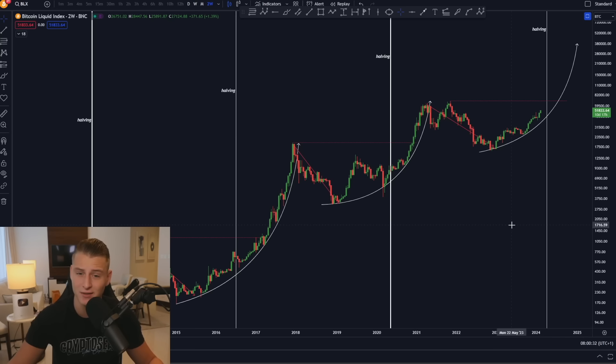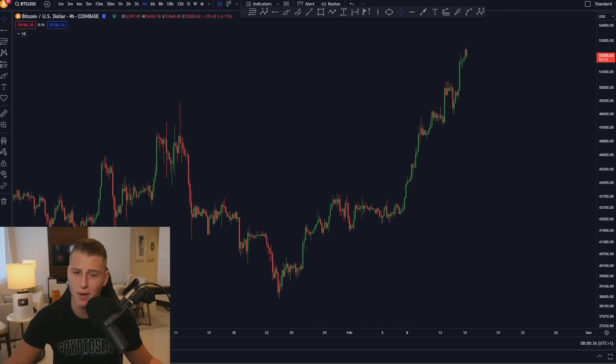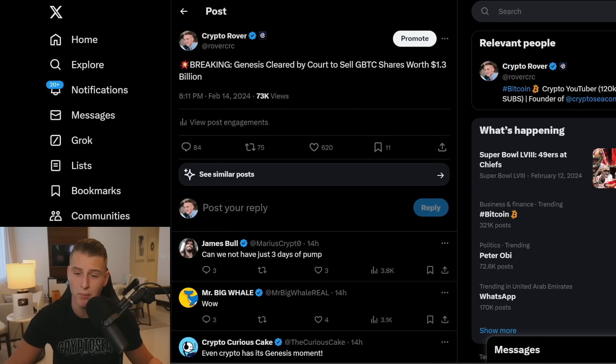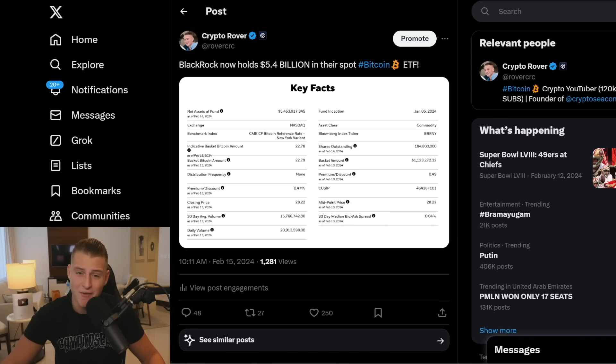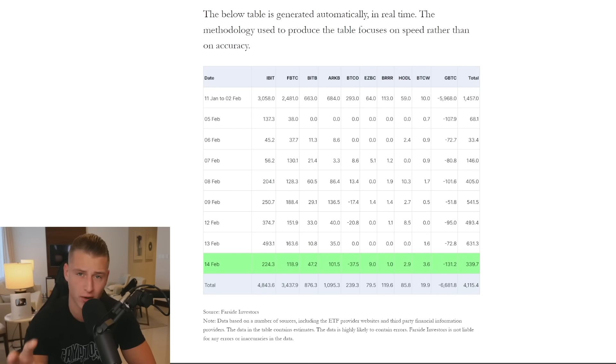This is the time to be preparing yourself, not the time to be panicking. I'm not necessarily bearish on Bitcoin, but I want to point out there are some risks, including the potential $1.3 billion in sell pressure from Genesis. As long as we're seeing huge numbers flowing into the market through these Bitcoin spot ETFs, I expect Bitcoin will continue pushing upward and may even push to new all-time highs.